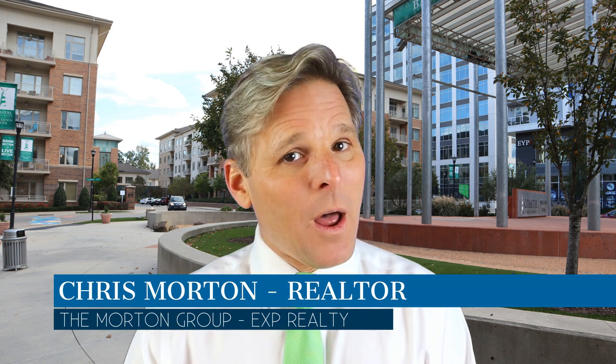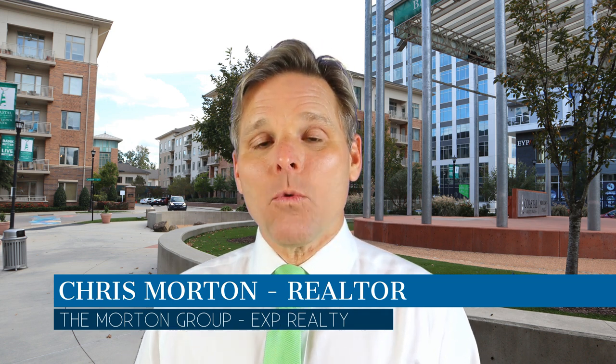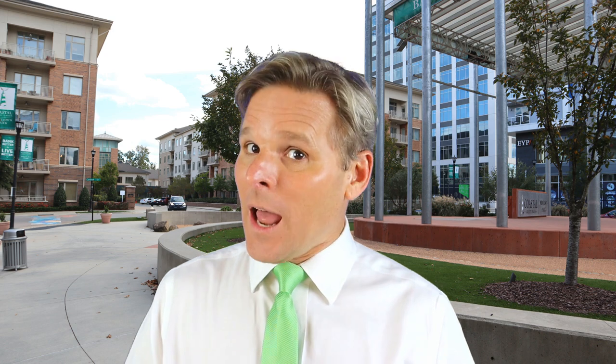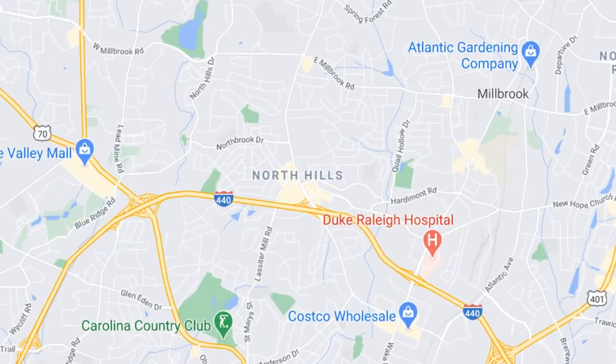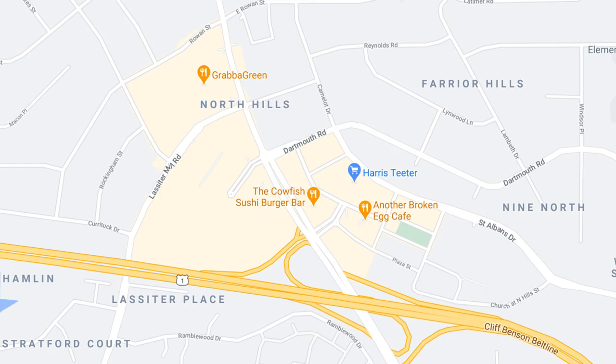Hi, this is Chris Morton, real estate broker with EXP Realty in Raleigh, North Carolina. On today's video, we're going to tell you a lot about North Hills, which is a mixed-use development in the heart of Raleigh, North Carolina between downtown and North Raleigh. The whole area has been renamed and redubbed Midtown, and this area is amazing. Completely, just about anything you can imagine is located within this giant complex.